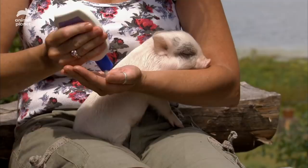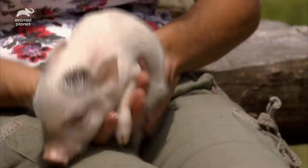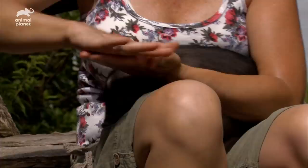Pigs have similar skin to humans with little hair, so they need a covering of mud or sunscreen to keep them from getting burned. Pretzel, it seems, would take the mud over the sunblock.